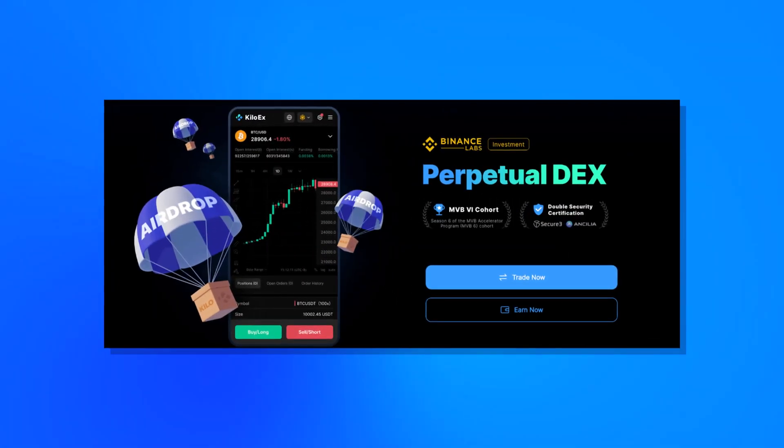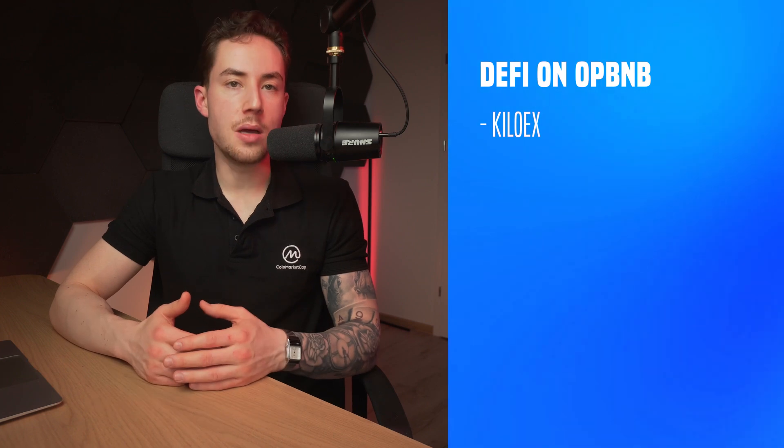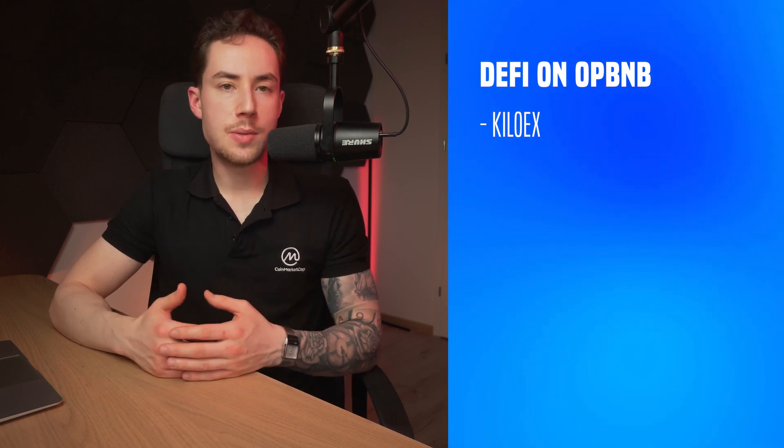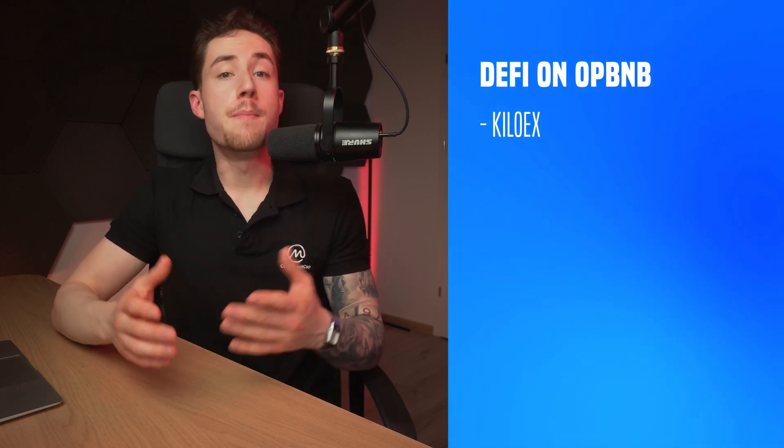First, looking at DeFi on OP BNB: KyloX is a decentralized exchange for perpetual (PERP) derivatives trading. Since launching in October 2023, the PERP DEX saw over $1.5 billion in cumulative trading volume and currently offers 17 trading pairs. KyloX emphasizes risk management and capital efficiency, and is audited by Secure3 and Anisila. It received an investment from Binance Labs after becoming a finalist in the Most Valuable Builder (MVB) program.